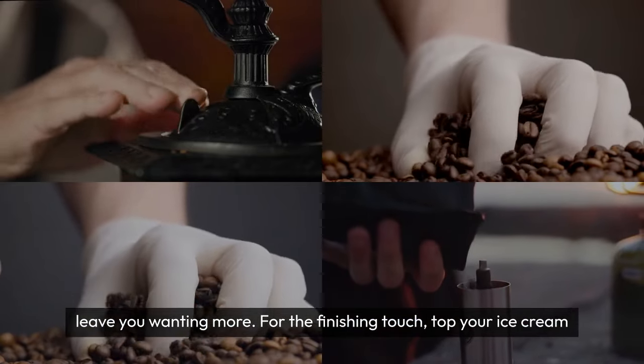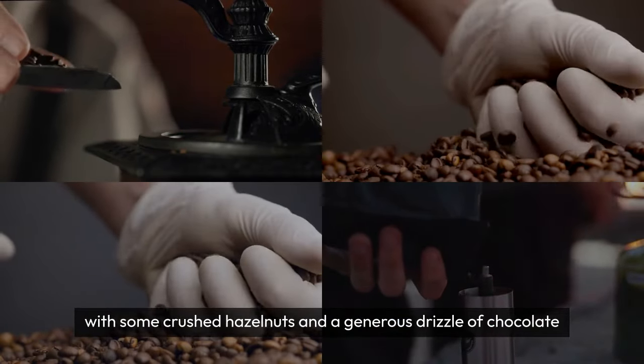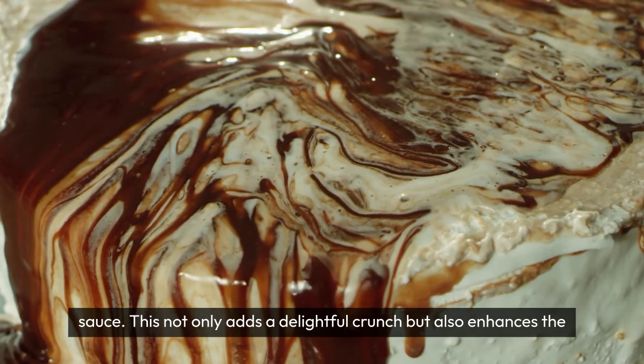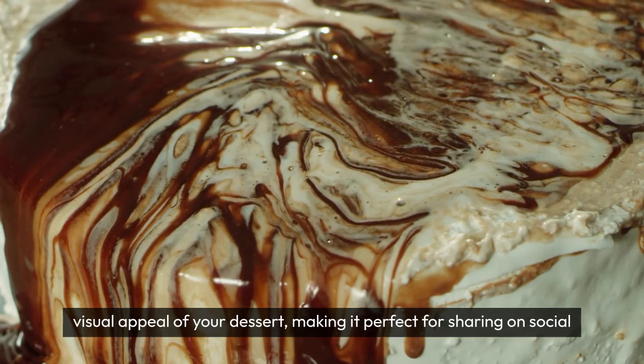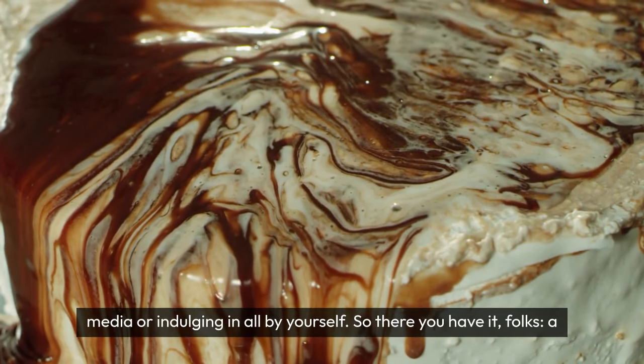For the finishing touch, top your ice cream with some crushed hazelnuts and a generous drizzle of chocolate sauce. This not only adds a delightful crunch, but also enhances the visual appeal of your dessert, making it perfect for sharing on social media or indulging in all by yourself.